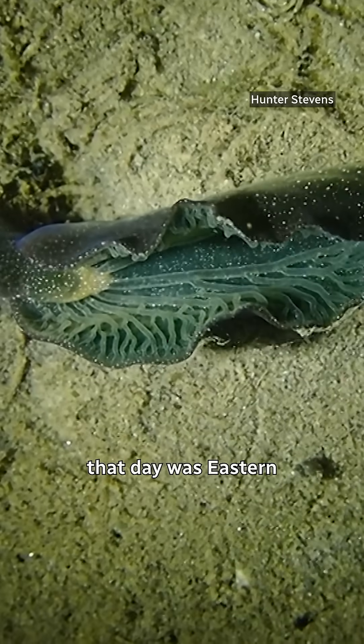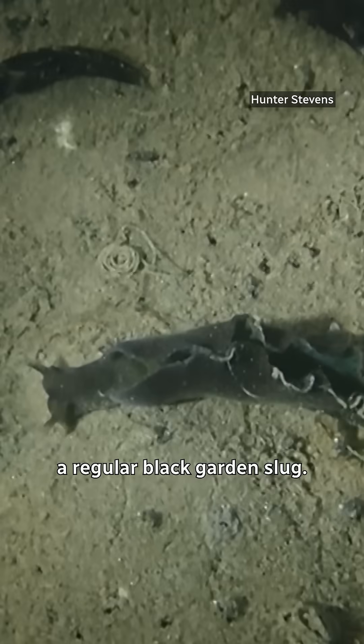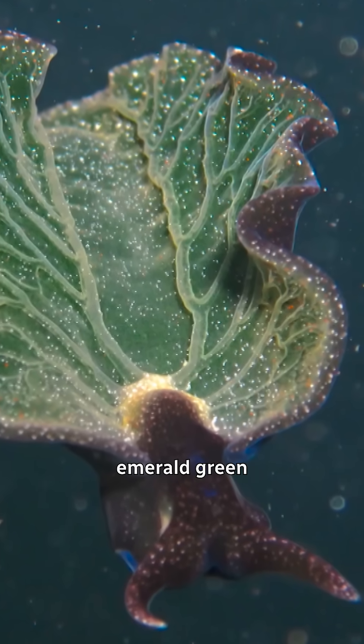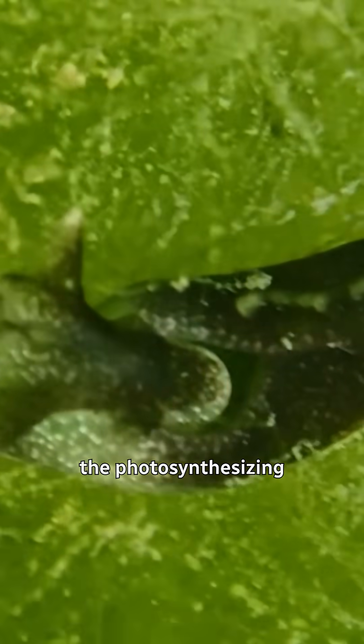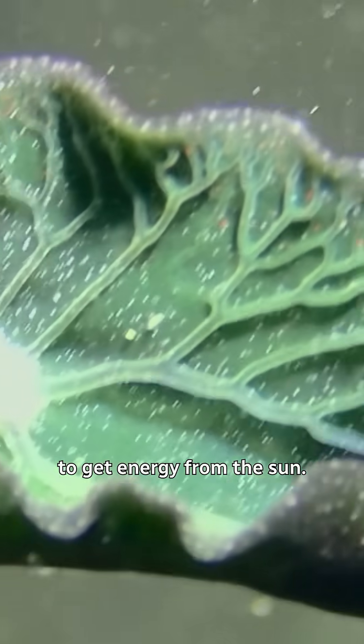What she found that day was eastern emerald elysia. It looks like a regular black garden slug — that is, until it unfurls emerald green flaps on its back that look just like a leaf. The sea slug steals the photosynthesizing organs of the algae it eats, keeps them alive in its body, and uses them to get energy from the sun.